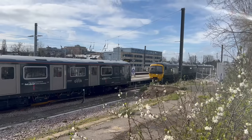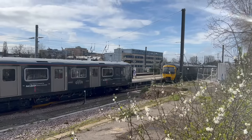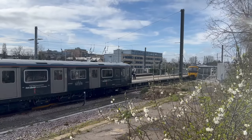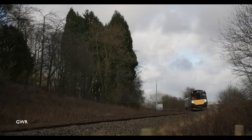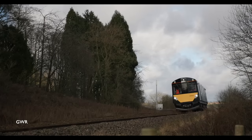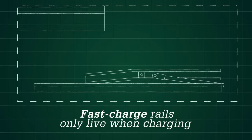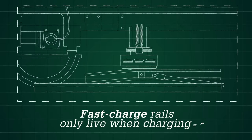The aim is to eliminate diesel traction from the national rail network by 2040. The advantages of this system are obvious. It's cheap electrification with little infrastructure. It's also a lot safer than conventional electrification — the charging rail is only live when a train is in contact with it.